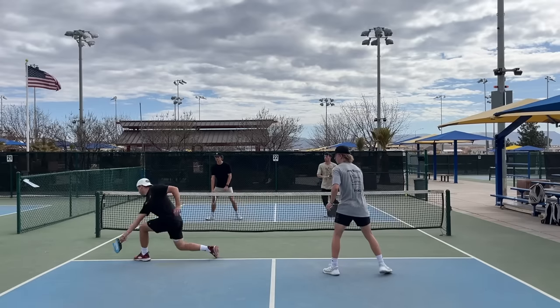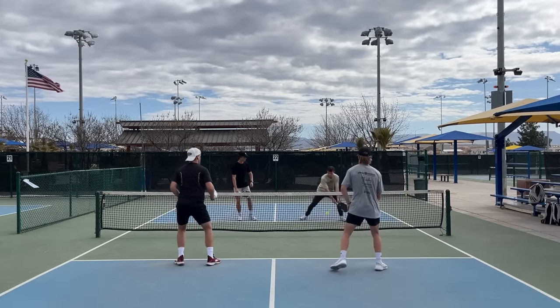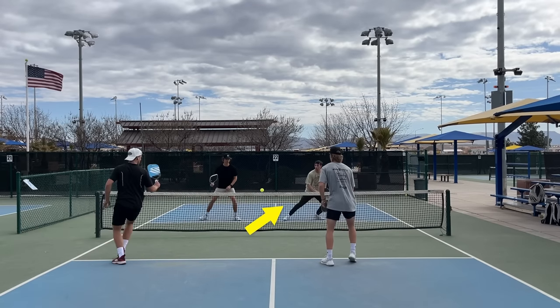If you're dinking up the line, you have 14 feet between you and your opponent on the other side of the net. Whereas if you're dinking cross court, you have between 20 and 22 feet to work with. So you get an extra six to eight feet just by dinking cross court.